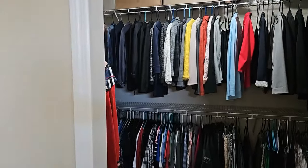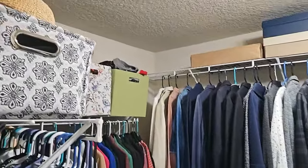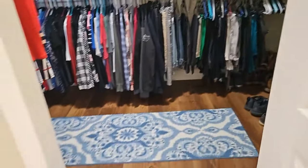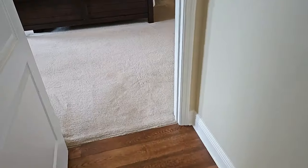Here is the walk-in closet with engineered wood floors — a very nice, spacious walk-in closet.